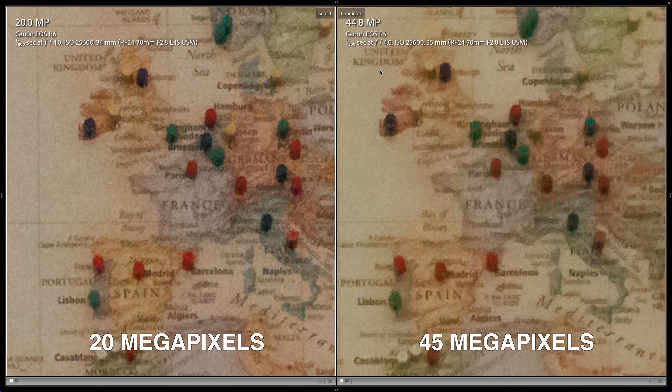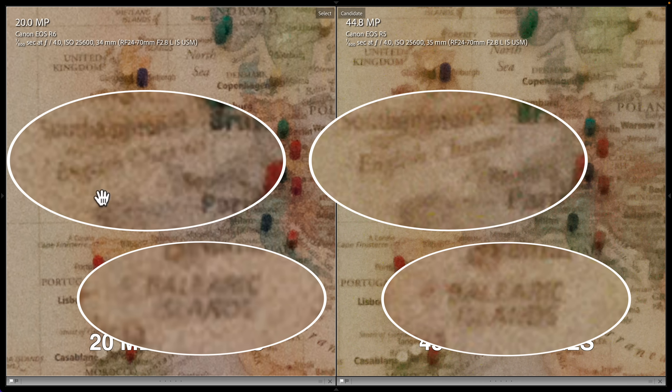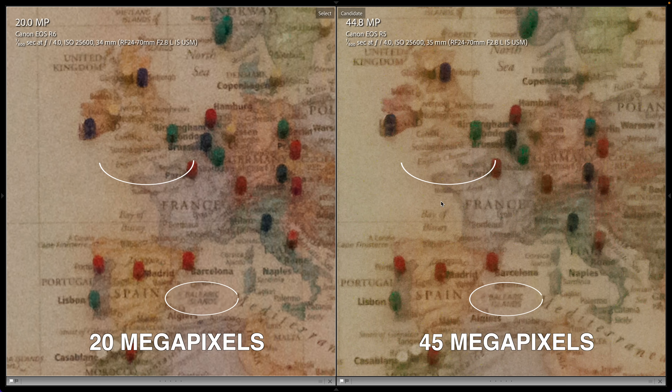Here, I've adjusted the noise reduction so the Canon R5 is actually cleaner. It shows less noise, and it still shows more detail. Look, here I can read the words 'English Channel' on the high megapixel camera. On the 20 megapixel camera, you can barely see that the words are even there. The Canon R5 is better in low light. Consistent results from Sony to Canon.